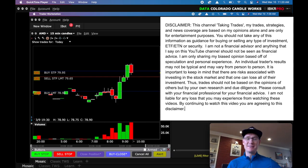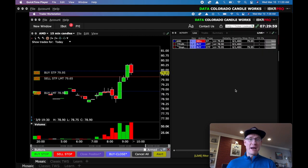Hey everybody, welcome back to Taking Trades. I've got a winner for you today. In today's video, I'm going to show you the live recap — the live trade that I filmed on AMD, a little over $1,000 winner. Really happy with that. It was 2.5R, so it made up for a couple losses I had earlier in the week.